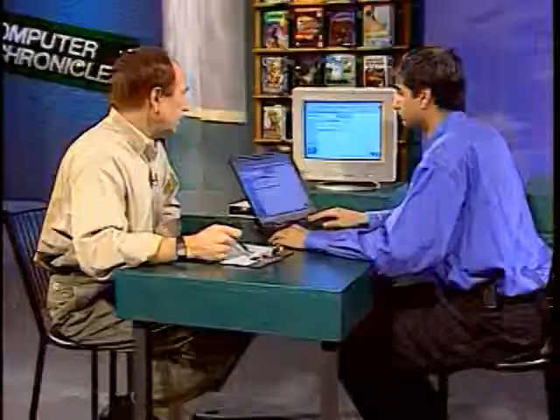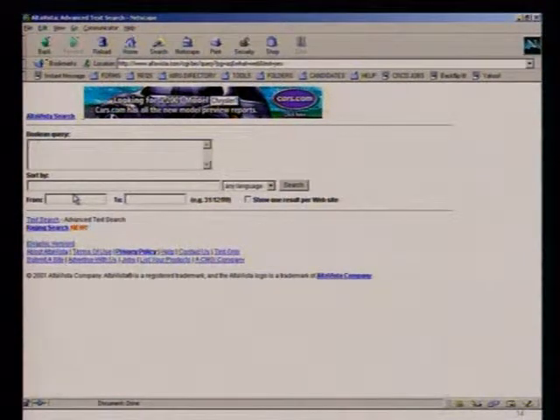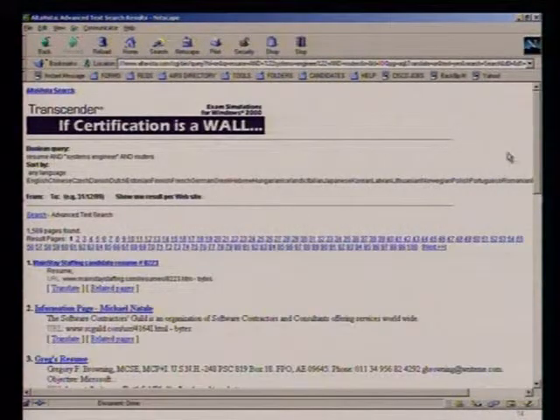Beyond your site — as a recruiter, how do you go find people? We obviously use Monster and HotJobs, but we also use a variety of different internet recruiting techniques. One is going out on the web using search engines to identify candidates. Here I'll quickly go to AltaVista — it has about 300 million pages indexed. If I'm looking for a candidate, I type in 'resume' and 'systems engineer' — a hard position for us to find — and use Boolean operators, uppercase, and quotation marks, along with 'routers,' then click search.